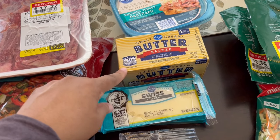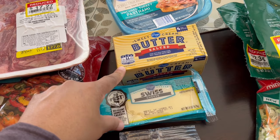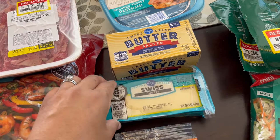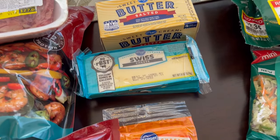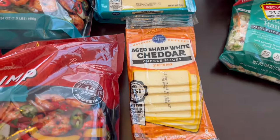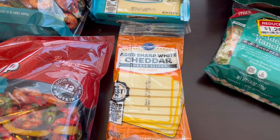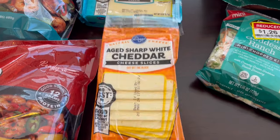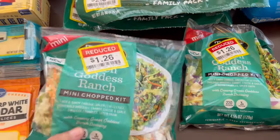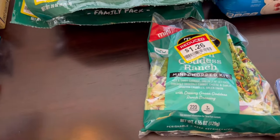I needed some salted butter. I keep salted butter in a butter dish on the counter for toast, corn, whatever we need it for. I also grabbed a couple packages of Swiss cheese because I was out, and this package of sharp cheddar cheese was absolutely free on my rewards.